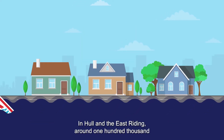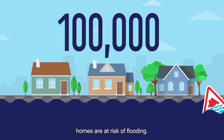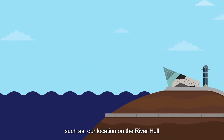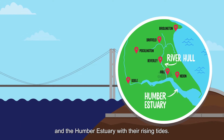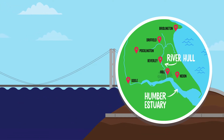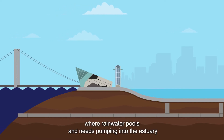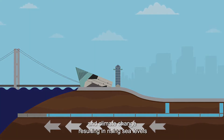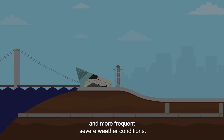In Hull and the East Riding, around a hundred thousand homes are at risk of flooding. This is due to a number of things such as our location on the River Hull and the Humber Estuary with their rising tides, our position sitting on low-lying land below sea level where rainwater pools and needs pumping into the estuary, and climate change resulting in rising sea levels and more frequent severe weather conditions.